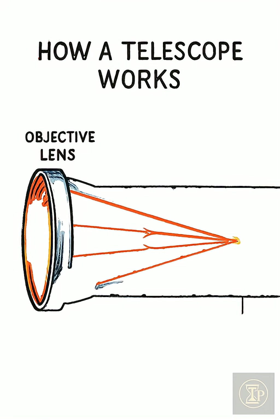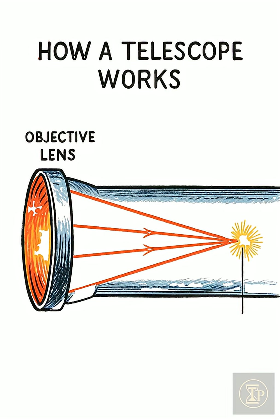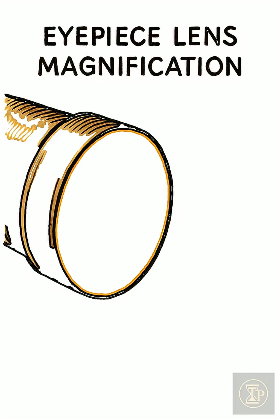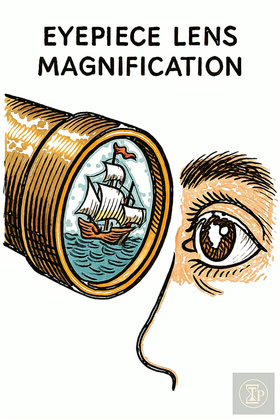The telescope works by forcing parallel light rays from far away objects through a curved objective lens that bends them inward to a single focal point. That image is real, upside down, and physically formed inside the tube. An eyepiece lens then magnifies that focused image so the human eye can resolve its details.